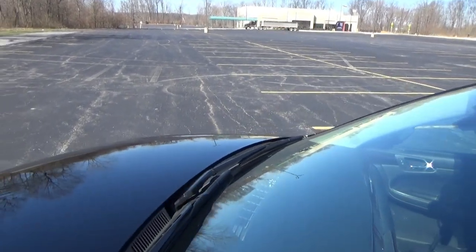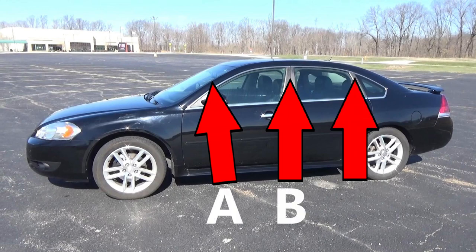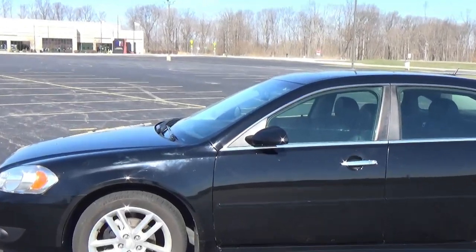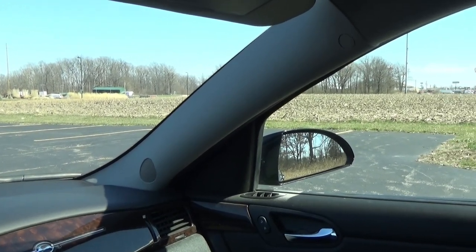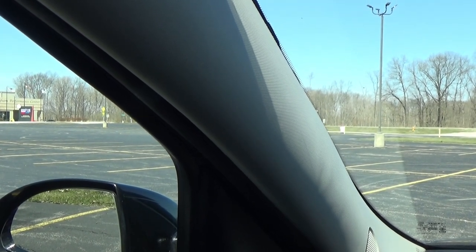Blind spots also occur around the front of the vehicle. This car has three roof supports known as the A, B, and C pillars. The A pillar, also called the windshield pillar, can block a driver's view of part of the road and create another blind spot. This is my point of view from the driver's seat. There's a good-sized blind spot area behind the right A pillar, and this is my view to the left, with a blind spot behind the left A pillar.